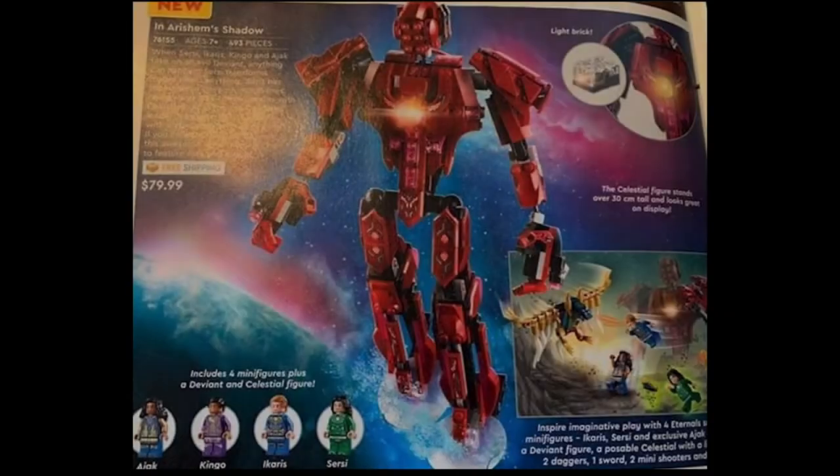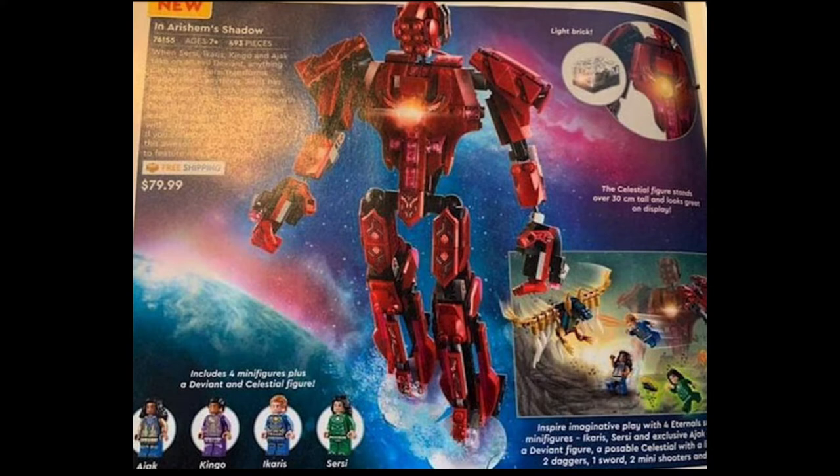The third set is 76155 for $79.99, 693 pieces, four figures. This is In Arishem's Shadow — I'm assuming this is the Celestial Arishem. We've seen this guy in clips from Guardians of the Galaxy before. Looks amazing. We have Ajak, who I believe is exclusive to this set. We also have Kingo, also exclusive to this set, and then Ikaris again, and then Sersi, who comes in one more set.